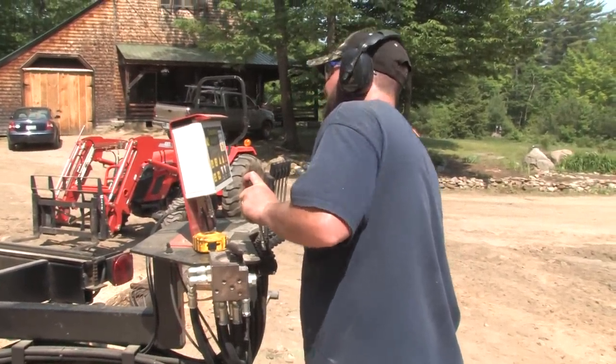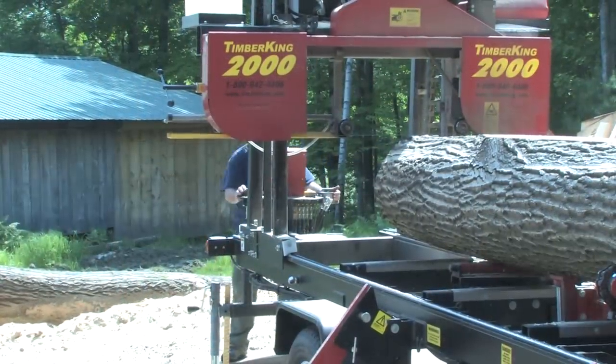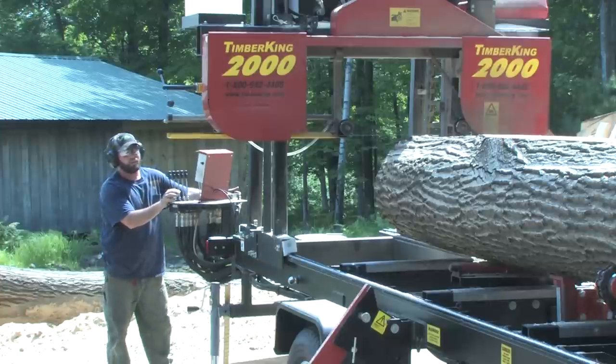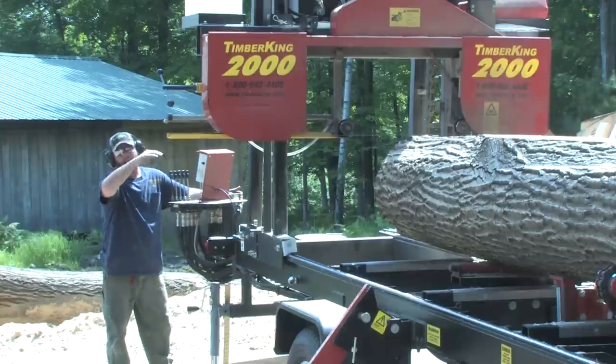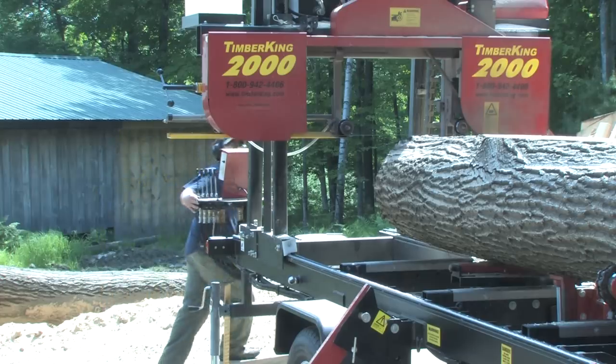Another Timber King advantage is the swing command post here. I'm able to swing my controls to either side of the log, and I'm able to watch my cut all the way down through the log to make sure there's nothing in the way and no obstructions. It's really nice to be able to watch both sides.